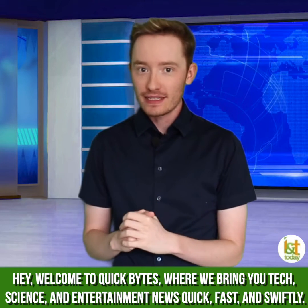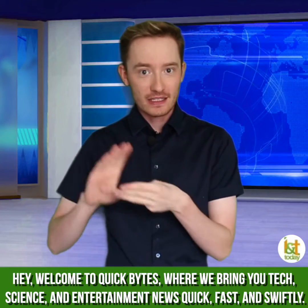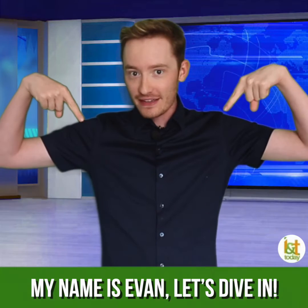Hey, welcome to Quick Bytes, where we bring you tech, science, and entertainment news quick, fast, and swiftly. My name is Evan, let's dive in.